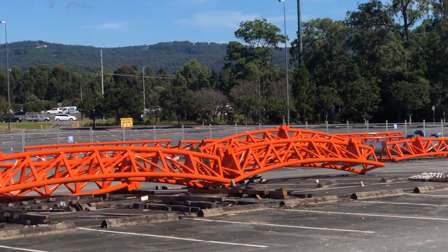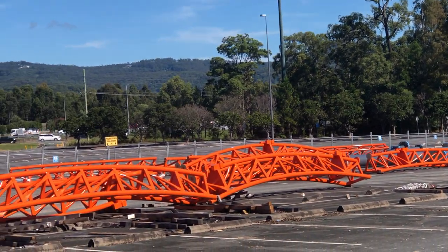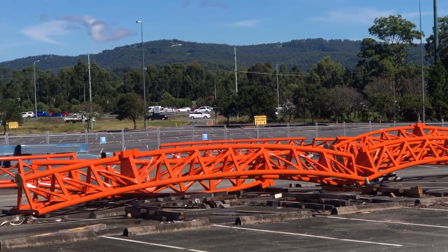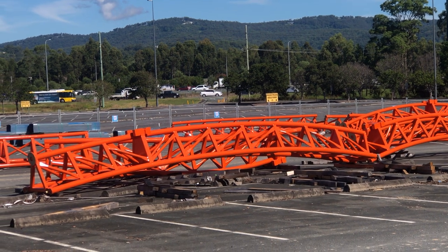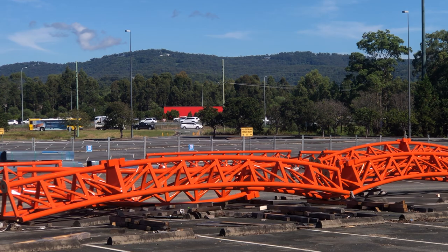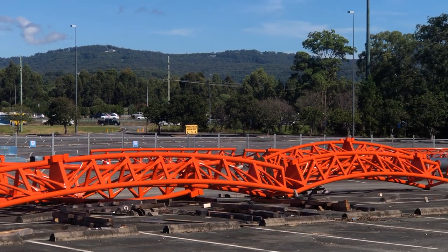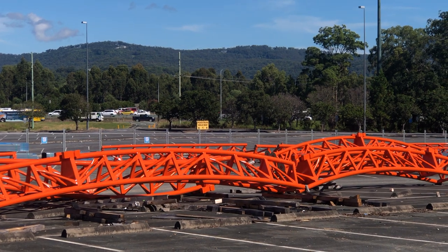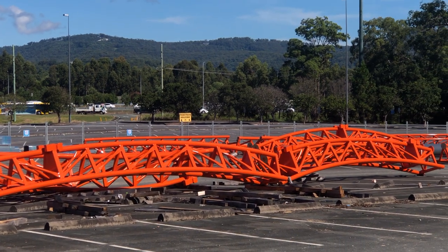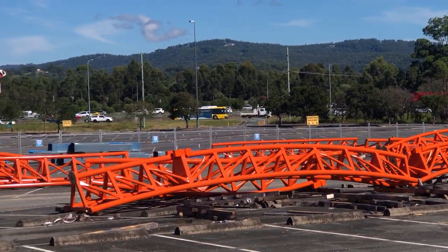Thank you all for watching, and when this is built we'll be able to do a thousand rides on this. I'm on 2,642 rides on the hyper coaster in 15 months and 10 days at Movie World, and every ride is recorded live on my timeline on Facebook Live Stream — 2,642 rides and never been sick from day one.